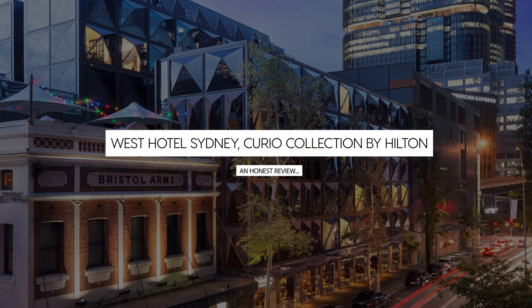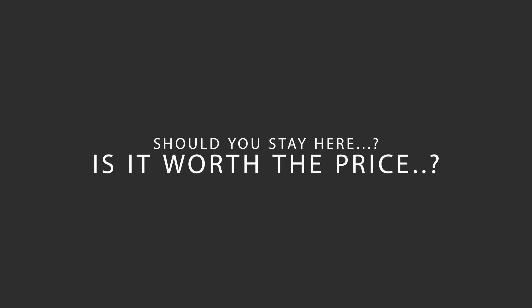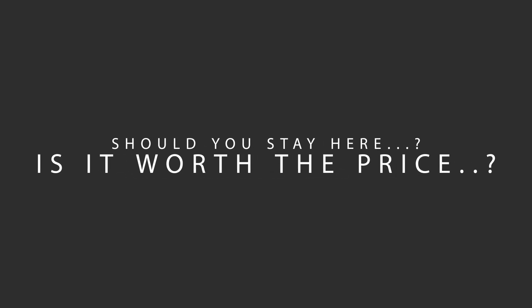Today, we're diving deep into a review of West Hotel Sydney, Curio Collection by Hilton, located in Sydney, Australia. Let's find out if this hotel lives up to its reputation, and if you should stay there.